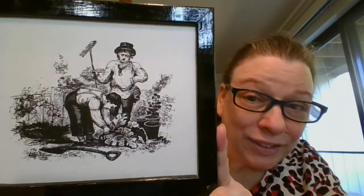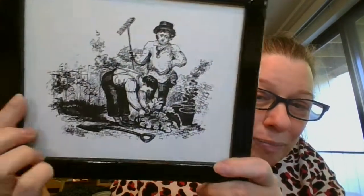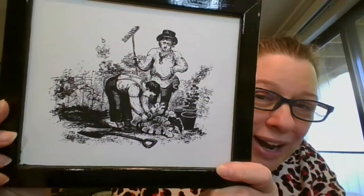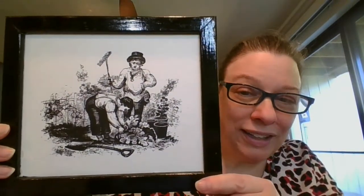Next looks like we have maybe a father and son doing some gardening. They've got the plants, the little pots, the shovel, the rake — they are ready to go. A fun little whimsical picture, really fun in a little gardening shed. Also, I want to point out none of these have glass in them. This one is seven and a half inches by nine inches. It's going to be $5, and it is number six.